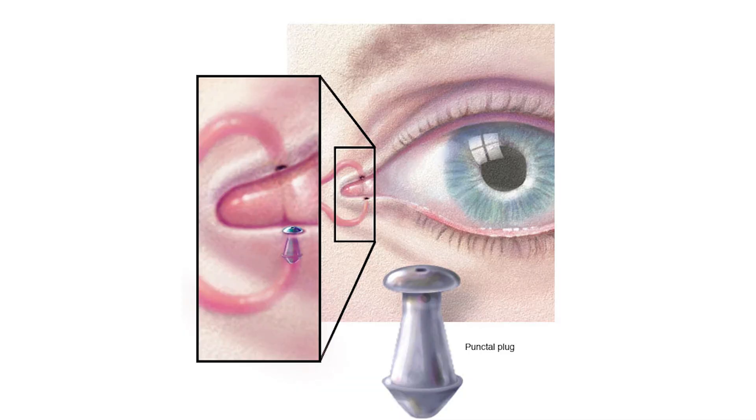We also treat dry eyes with punctal plugs — small plugs that go in the little drain hole called the puncta, which drains the tear from the eye to the nose. Punctal plugs are a great way to keep your natural tear on your eye longer.